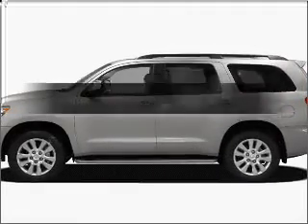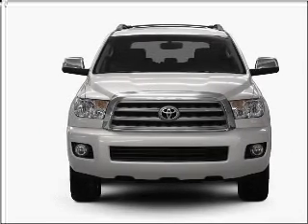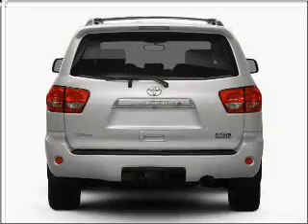Check out this 2010 Toyota Sequoia. Travel the roads in style and comfort in this great vehicle with a powerful 8-cylinder engine that responds smoothly to its 6-speed automatic transmission.